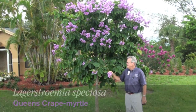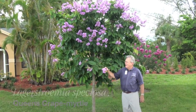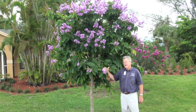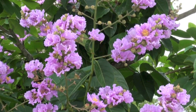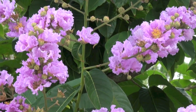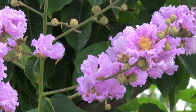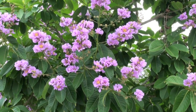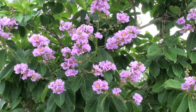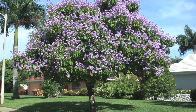This is the queen's crepe myrtle, and the blossoms are almost an inch and a half across — much larger than the crepe myrtle that we normally think of. You can see why they call it crepe myrtle, because the flower texture is almost like crepe paper. Very beautiful, stunning in flower. It will get up to 60 feet tall, so you have to watch that in storms and keep it pruned to a safe point.